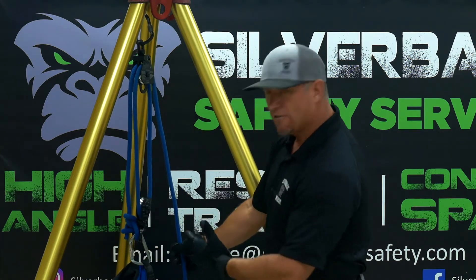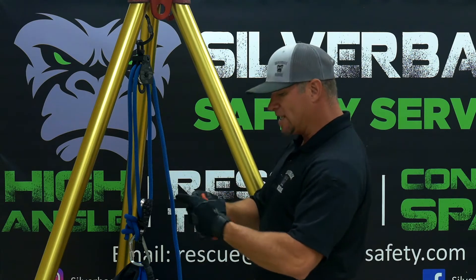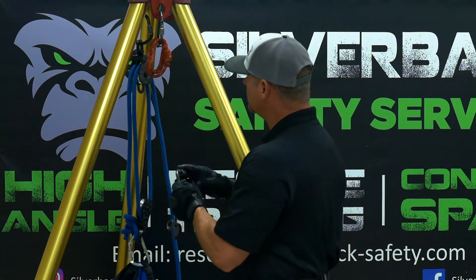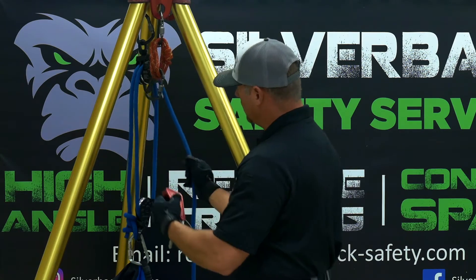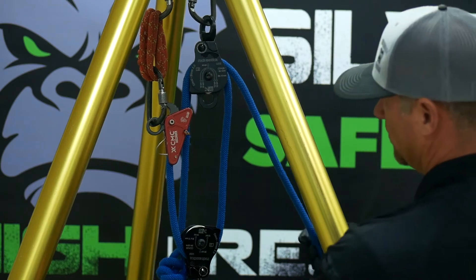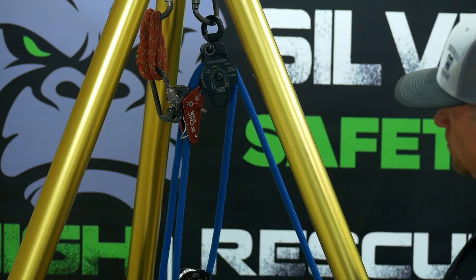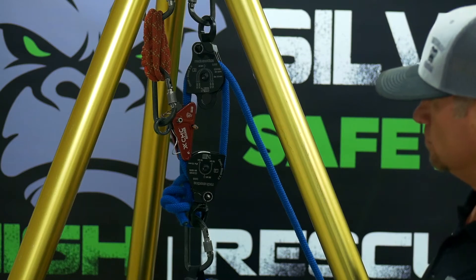At this point we have our haul system built. But if something happens, we always need to put a safety cam in there. Today we're going to use a mechanical safety cam — we're going to use a soft link to attach it. I like to go to a different anchor point; in case we lose our main anchor, you'll always have this secondary anchor point that will be able to catch or hold your load. The way you know where to put the safety cam is: your haul line — the first time it goes over a pulley — is where you put it. Once we have the safety cam attached, we're ready to start hauling our load. As we haul, if something happens and we let go, the safety cam captures it.